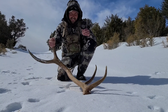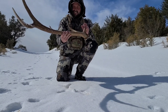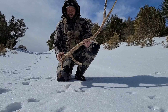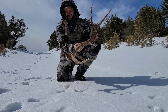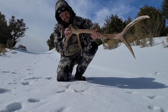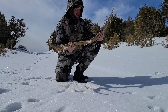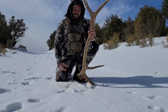All right guys, here it is. Not as big as I thought but still a good shed, and to find it right in the road — freaking awesome. Still some blood on the base, you guys can see that, just a little bit. Let's go over the hill and see if we can find the other side.